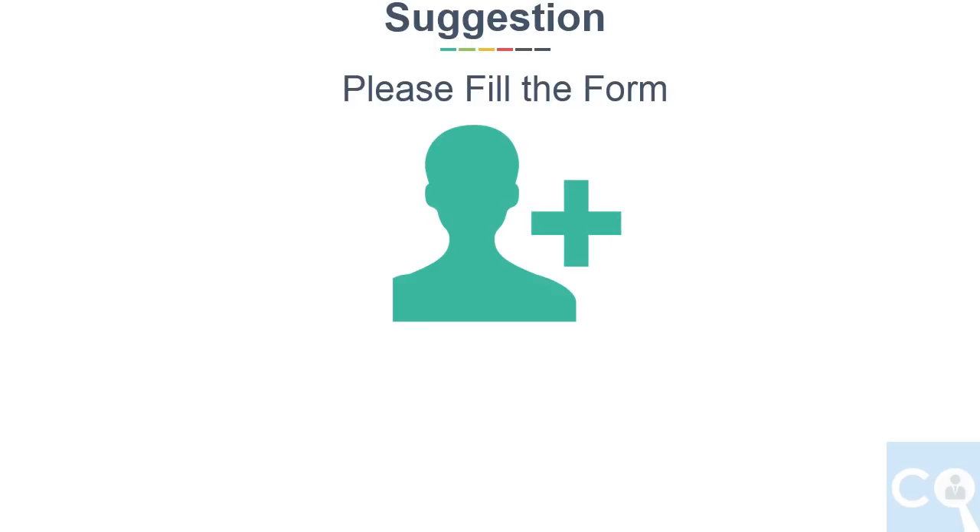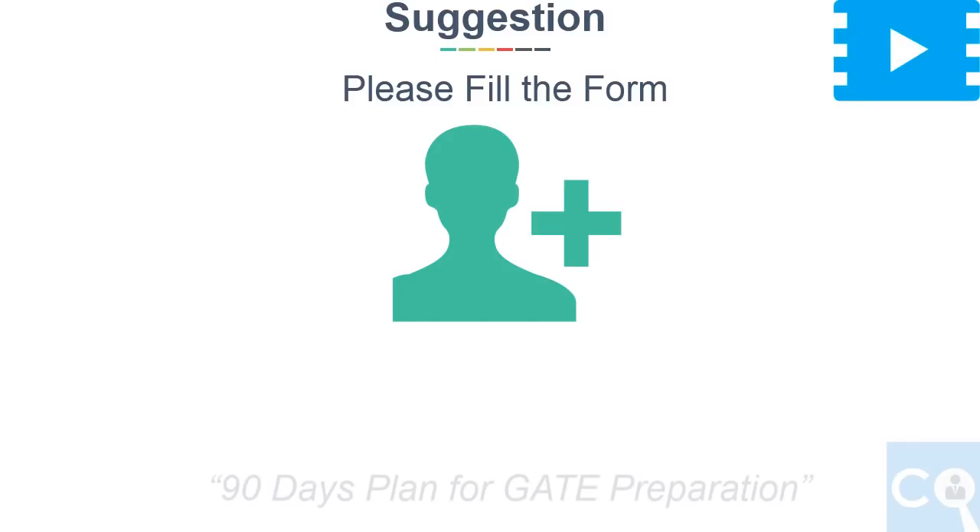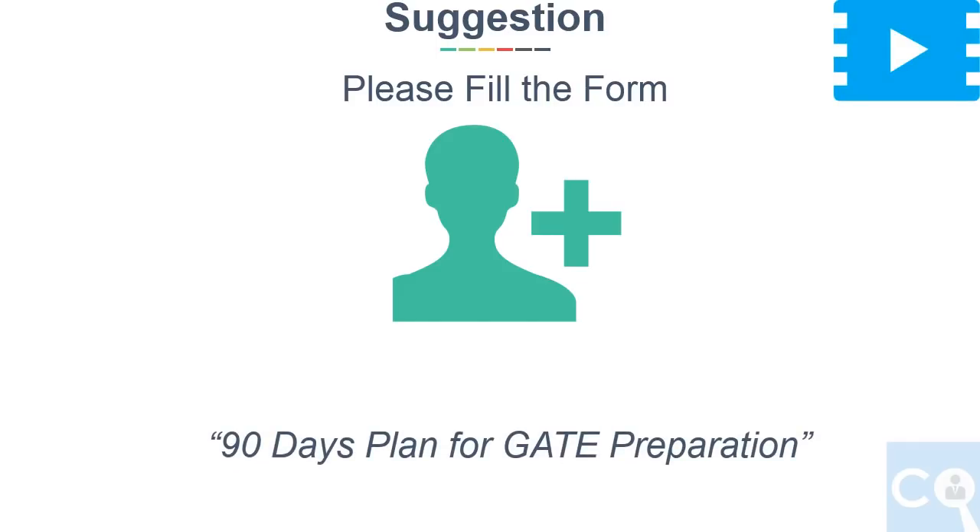Lastly, I would suggest that even though your preparation is not solid this time, please fill the form and have the experience of the GATE exam. At least you will come to know where you lack. I am also planning to upload a 90-day plan for GATE preparation for those who have not started yet, which will help you in targeting the important topics.